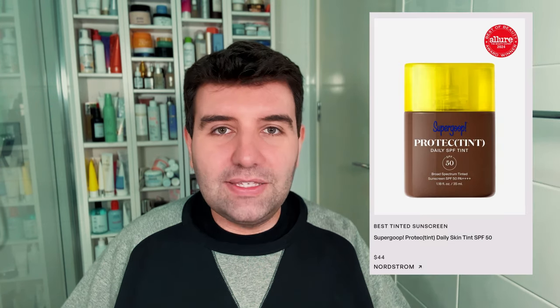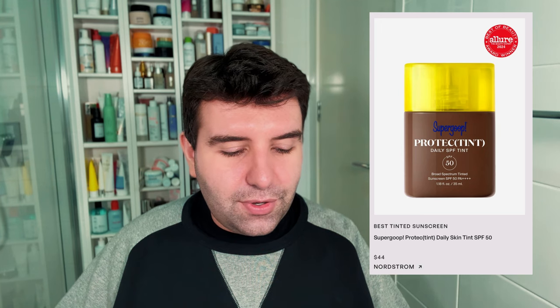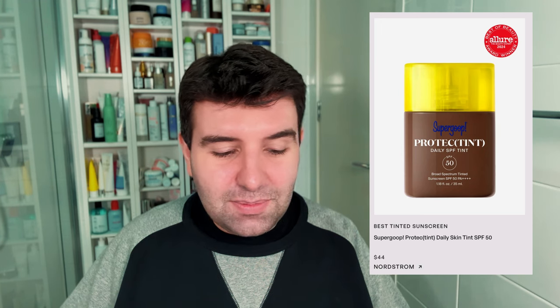Next up is the best tinted sunscreen, and the winner is Supergoop Protect and Tint Daily Skin Tint SPF 50 at $44 USD. I'm always surprised by pricing on American sunscreens — they're so high and I don't understand why. On the plus side, this is SPF 50, which doesn't seem that common in US brands. Being Australian, there's no need for me to shop US sunscreen, but it's nice to see tinted options at this SPF level. I'm just hoping the tint is fairly translucent so people feel comfortable applying the proper amount, because you don't want to just dab a little and miss out on full protection.